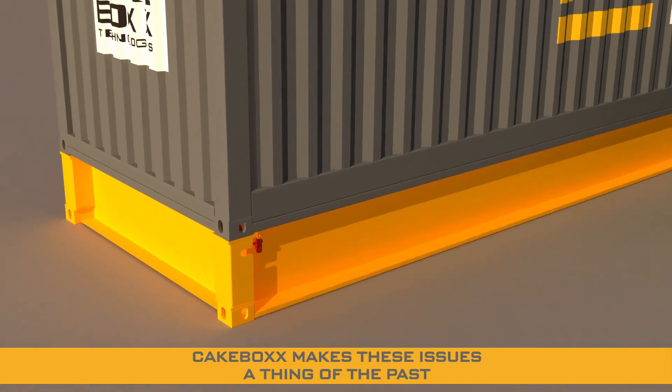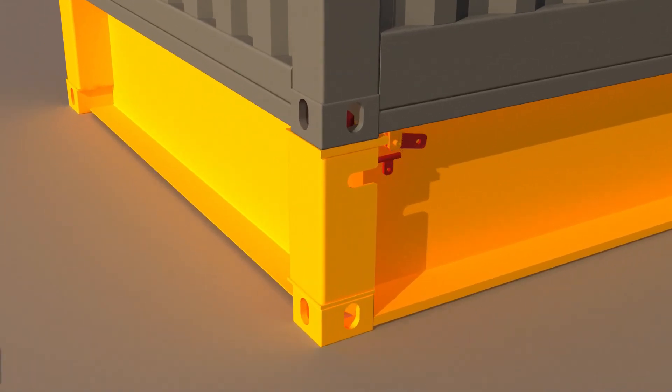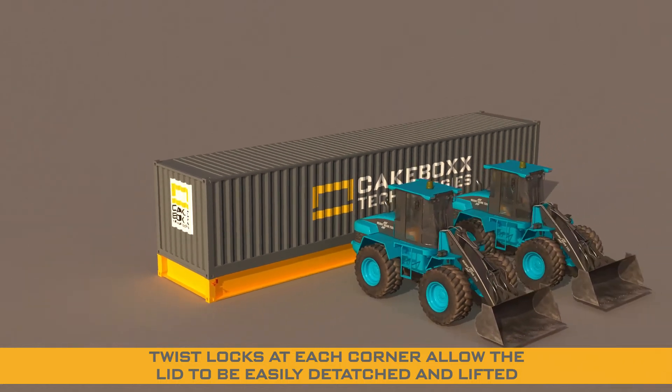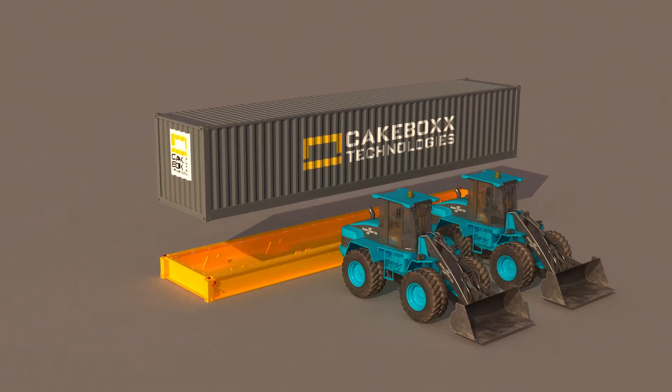With Cakebox, however, these issues are a thing of the past. Simple twist locks at the four corners allow the lid to be easily detached and lifted using any standard container handling equipment.